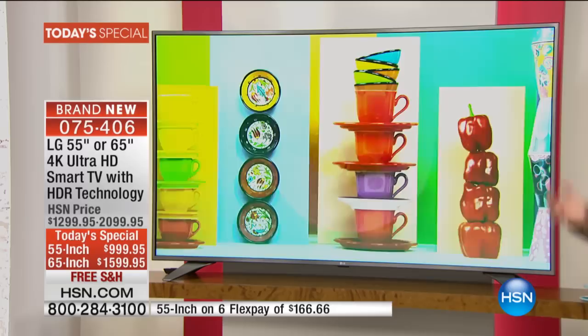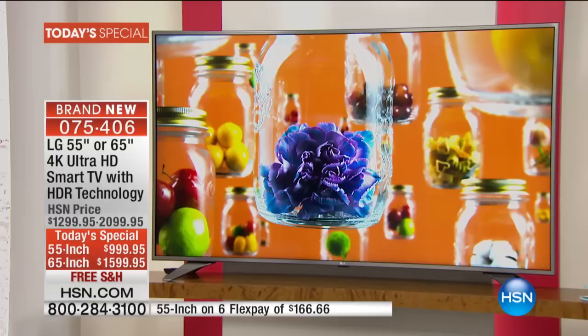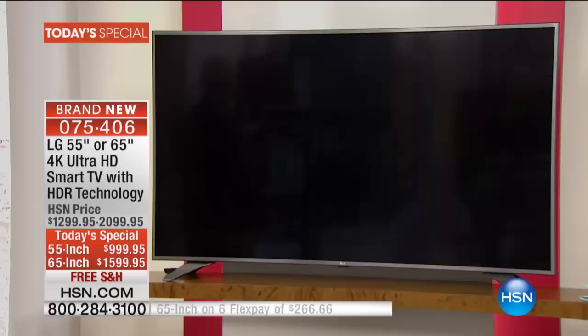We've got options because it's HSN. We actually have two different sizes. So if you're stuck with a TV — maybe it's in the 30 or 40-inch range — and you really want a brand new viewing experience, a bigger experience, tonight and only for today, you have your choice. You can choose the 55-inch or the 65-inch. Both of them will have a whopping six FlexPay, and both of them will ship to you absolutely free.